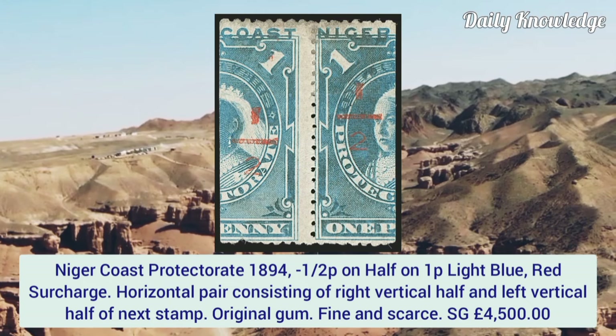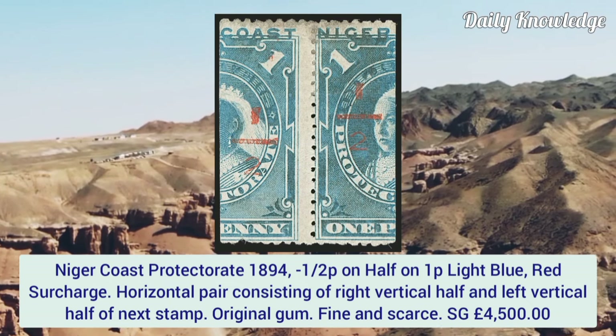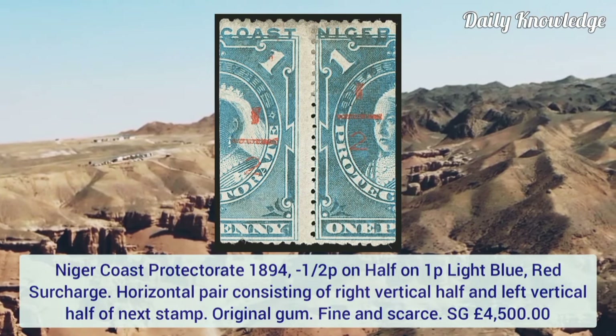Nyasaland Protectorate 1894, half penny on half of 1p light blue, red surcharge, horizontal pair consisting of right vertical half and left vertical half of the next stamp. It has original gum and is fine and scarce.